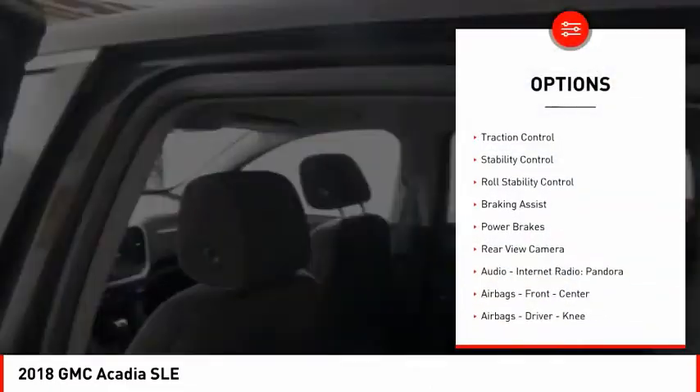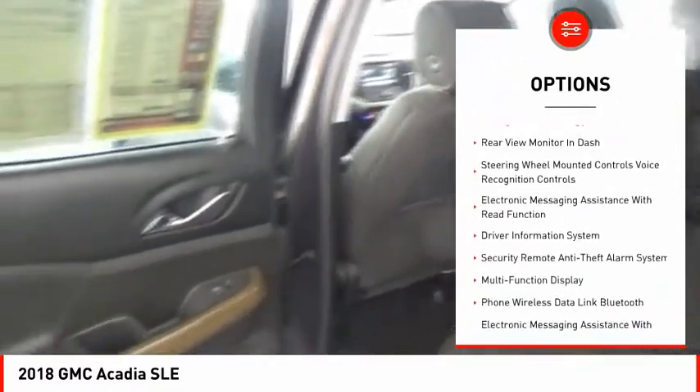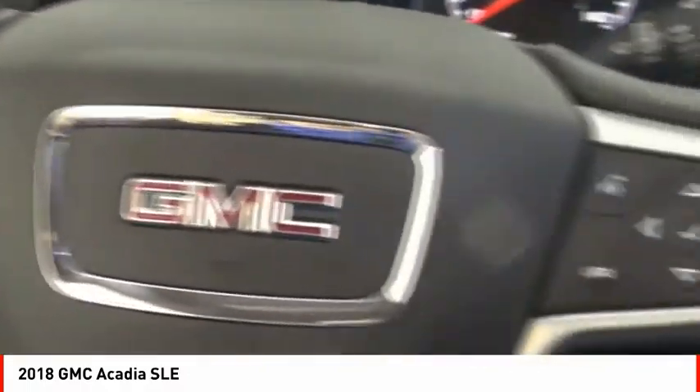Power windows with safety reverse, traction control, stability control, roll stability control, braking assist, power brakes, rear view camera, audio, internet radio, Pandora, airbags — front, center, driver, knee.